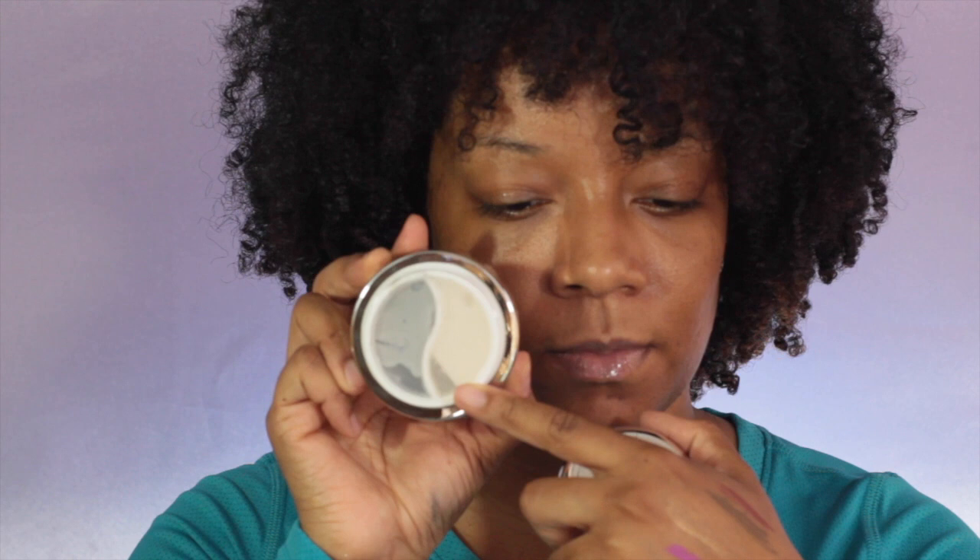Next up is the Glamglow Dream Duo. I've been hearing a lot of good reviews from my co-workers - it's a two-step overnight treatment. You put the Dream Serum step one on first - the clear one - let it absorb for 30 seconds, then you put on the Dream Seal which is the gray one. You leave it on all night and in the morning you rinse it off.